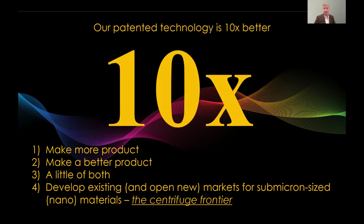Our patented technology is 10 times better than a traditional centrifuge — 10 times. And with that comes time. You can use that time to make more product, make a better product, or maybe a little bit of both.